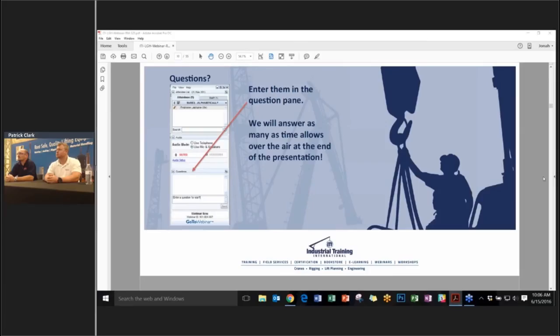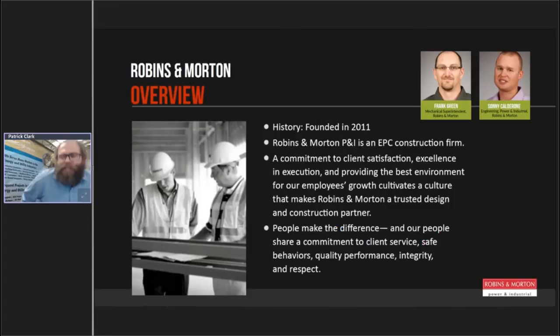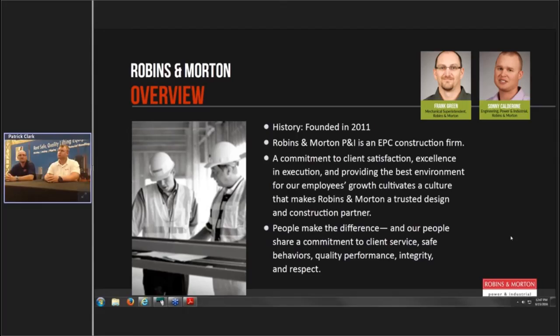Now I'm going to turn things over to Pat. We've got Frank Green and Sonny Calderon from Robbins and Morton. I've had a chance to get to know these guys over the last few weeks as we've been getting prepared. These guys are pros with a lot of knowledge and experience behind them. We're going to go to the tip of the iceberg today and talk about a Jack and Slide case study — I'll let them tell their story.